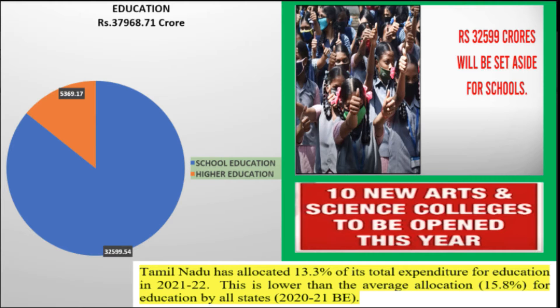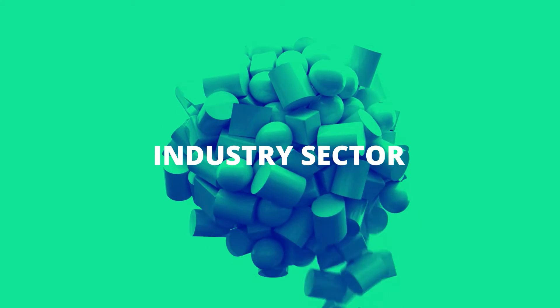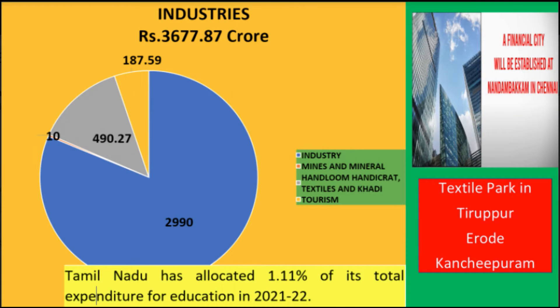The sectoral allocation for industry — 3,677.87 crores has been allocated — in which the core industrial development estimation is 2,990 crores, for mines and minerals 10 crores, for textiles 490.27 crores, and for tourism 187.59 crores. Tamil Nadu has allocated 1.11% of its total expenditure for industry in 2021-2022.